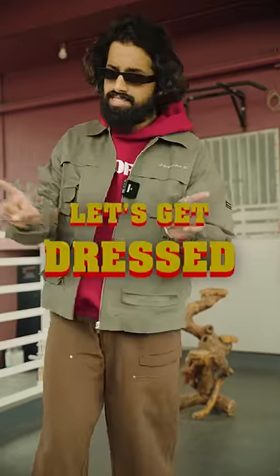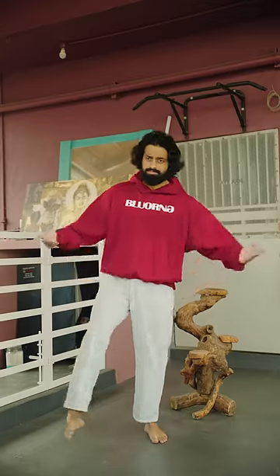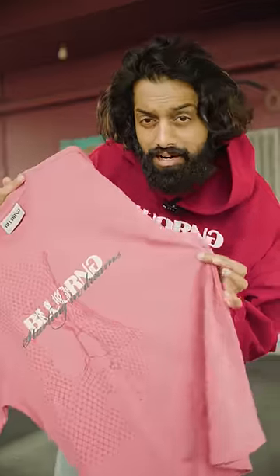Let's get dressed. We start with light blue jeans — free, flowy, light blue denim. Colors are light. Then the star item: it's a very unique color. It's pink, but a unique shade of pink.